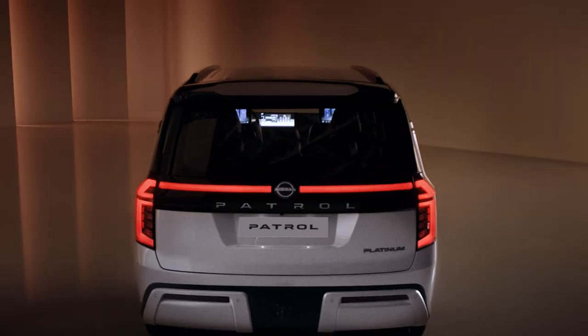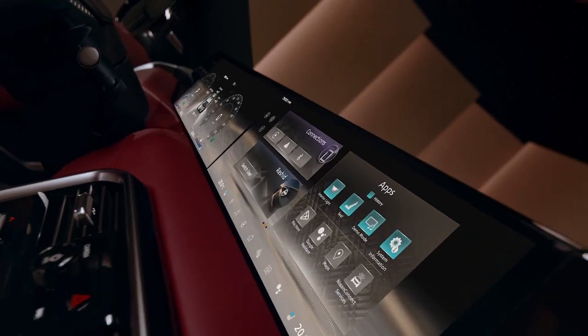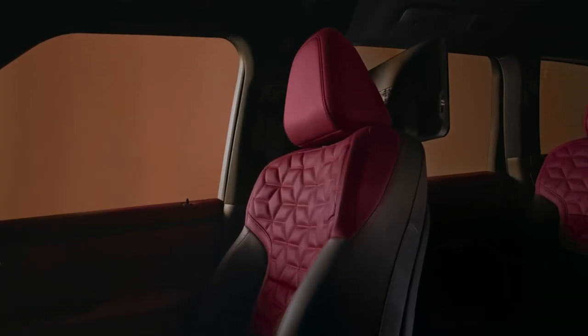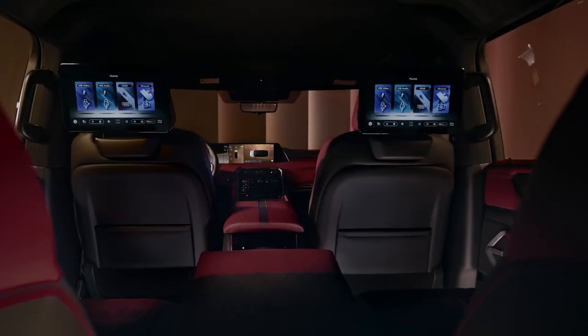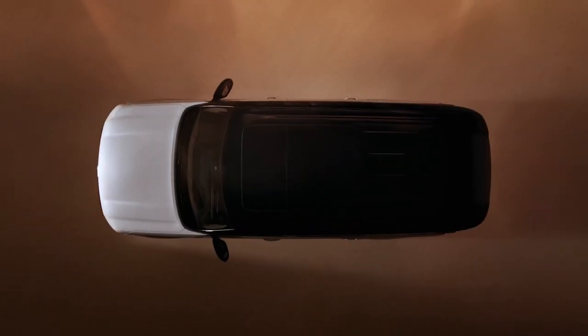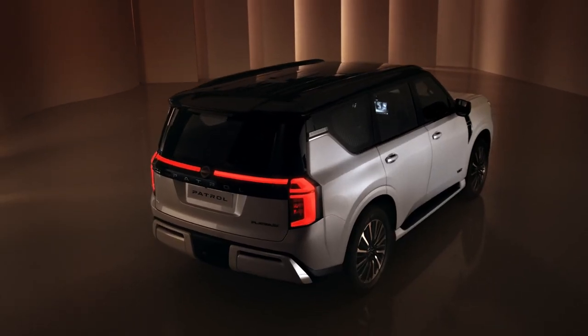The refreshed interior features exquisitely quilted leather seats that offer a new level of indulgence. An advanced infotainment system, anchored by a striking 28.6-inch horizontal monolith display, features twin 14.3-inch displays that provide a comprehensive view of navigation, entertainment, and vehicle information.